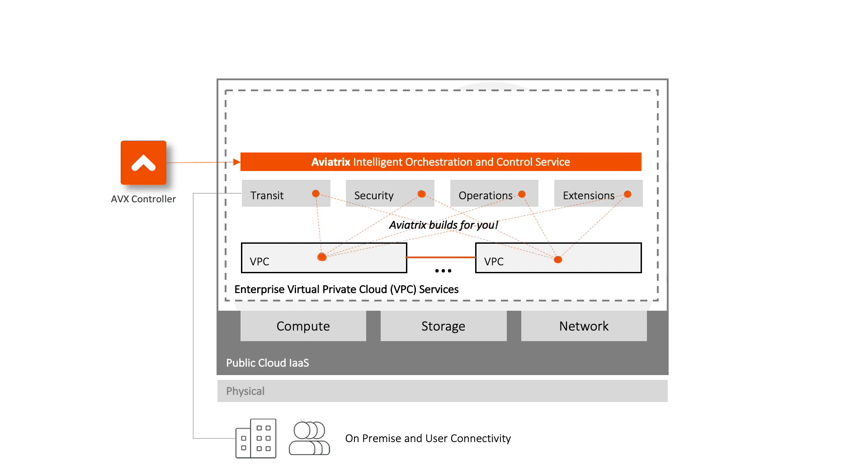At the core of the Aviatrix service portfolio is the Aviatrix controller. Our controller provides intelligent orchestration and control over both native cloud networking and security constructs and advanced services offered by Aviatrix. This simplifies GoBuild by building for you, propagating routes for you, updating for you, and delivering the foundation for higher performance and scale.